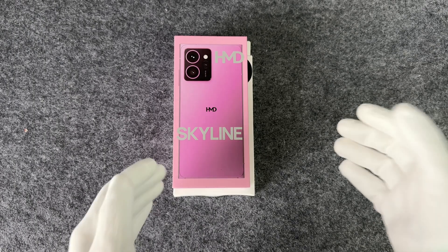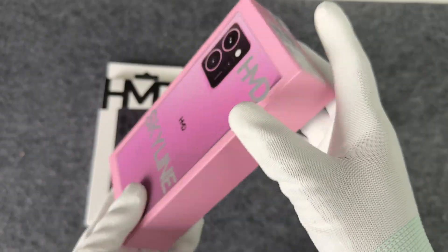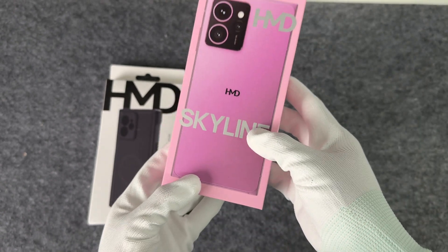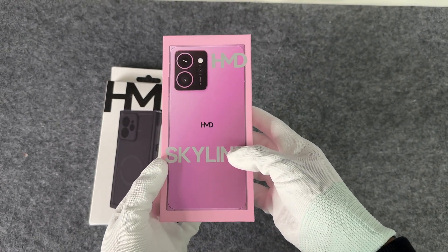How long have you not heard of HMD? There was a rumor that a Nokia Lumia replica would be launched some time ago. Judging from the leaked pictures, it should be the one we have now.